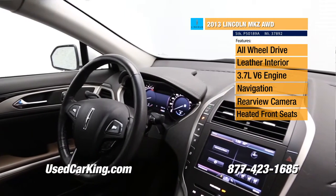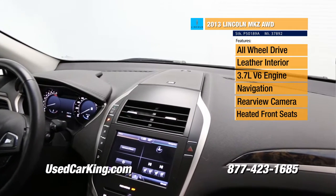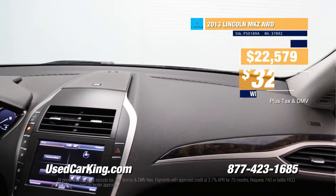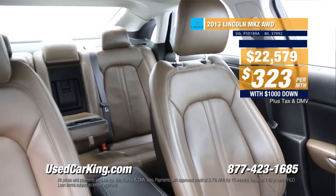We're building this up quite a bit, so our friends at home are probably thinking luxury vehicle probably comes with a luxury price tag. That's not true. It's $323 a month with only a thousand dollars down. You can't beat that. $22,579 puts this in your driveway.